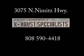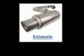Performance Exhaust Specialist, located at 3075 NMH, wants to see your face in a place for the radio and TV special.